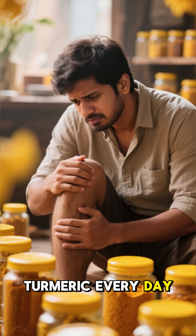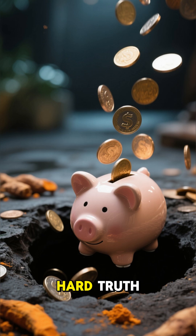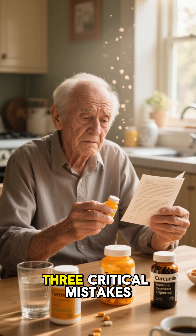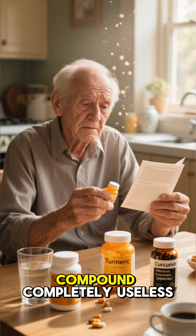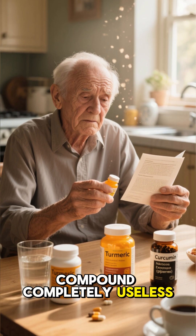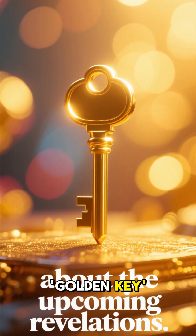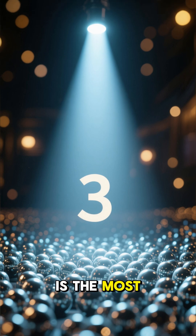You are using turmeric every day, but your joints still hurt. You are not alone. This is the hard truth: you are likely wasting your money. You are making one of three critical mistakes that are making curcumin — the active anti-inflammatory compound — completely useless. In the next 90 seconds, I will reveal these three mistakes and the one golden key to finally unlock curcumin's power. Mistake number three is the most critical.